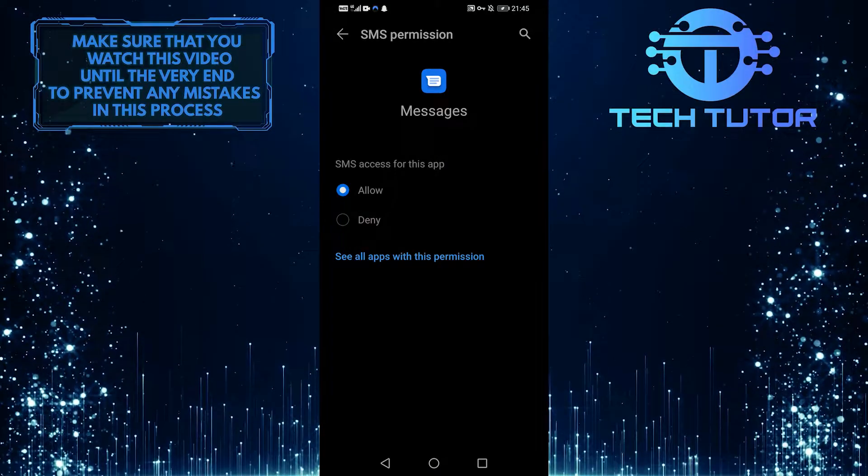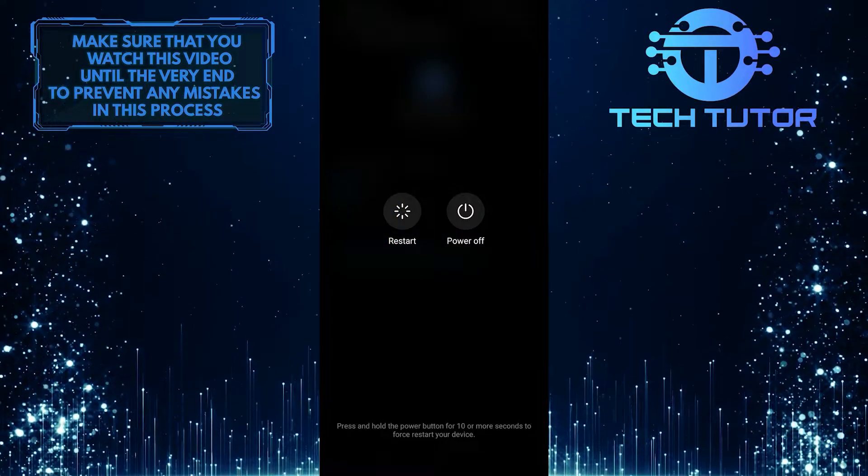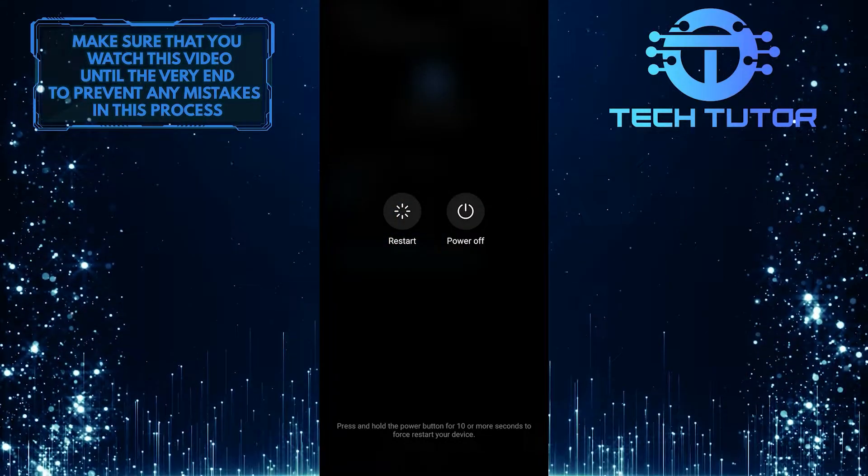The last thing you can do is tap and hold your power button and restart your device. After you try these things, return to Gmail and you should be able to receive your verification code.